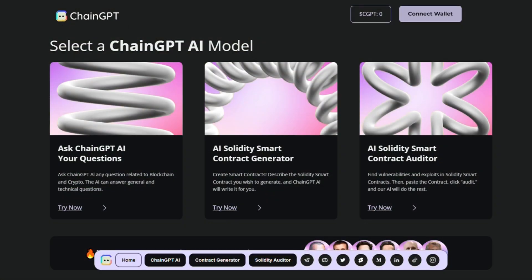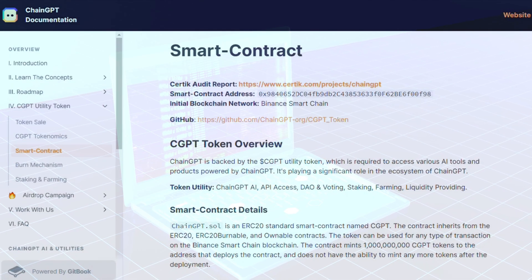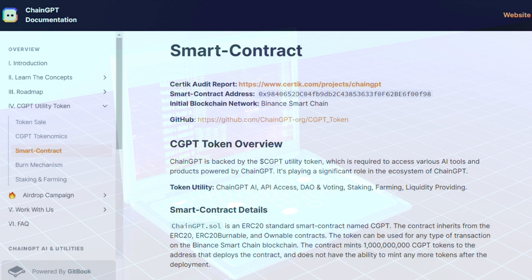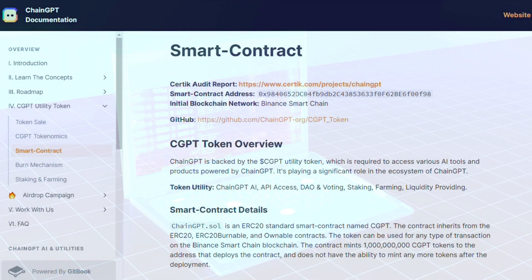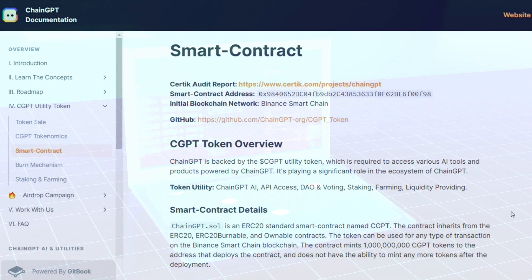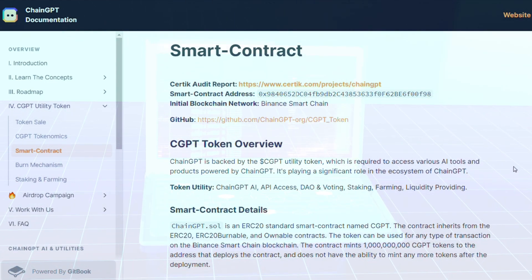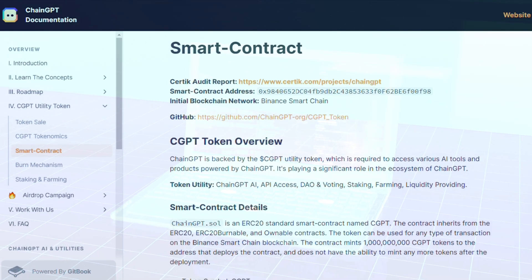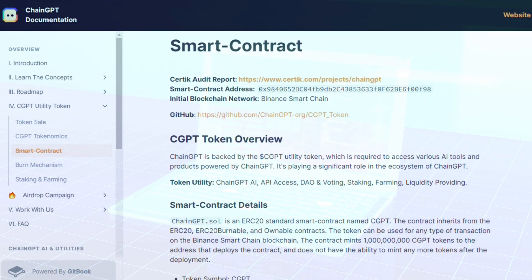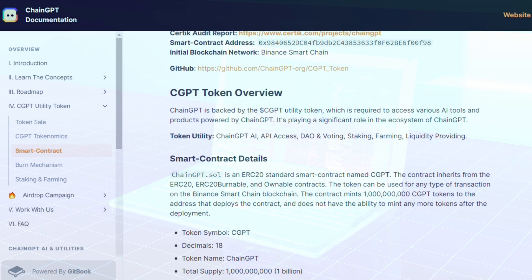Additionally, ChainGPT specializes in smart contracts. It can generate a Solidity smart contract using Pragma Solidity version 0.8.0 or higher. The description of the smart contract is provided by the user. It uses OpenZeppelin Solidity smart contracts as a reference, matching the best way it can the user's requests with OpenZeppelin smart contracts such as ERC-20, Multisig, Governance, ERC-1155, ERC-721, and ERC-777. Then, it gives the user a Solidity smart contract that is very detailed.